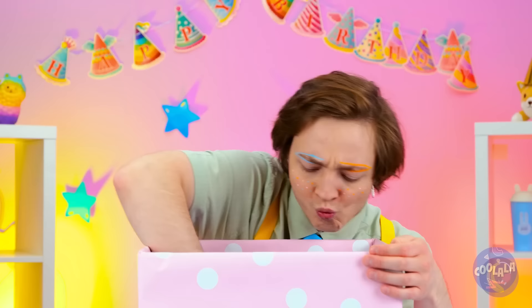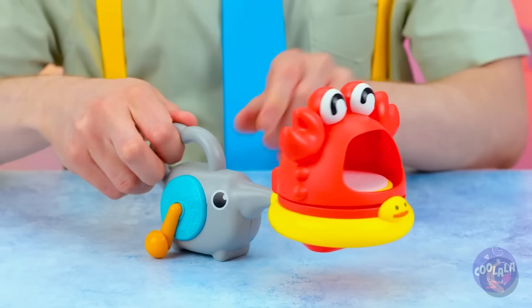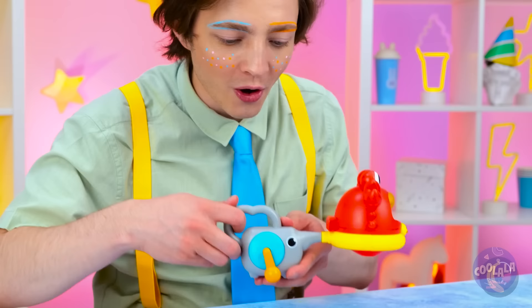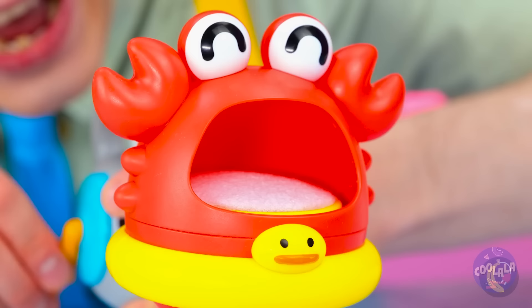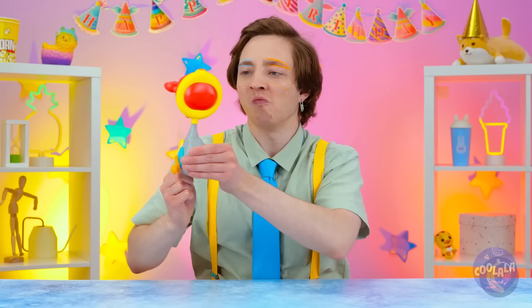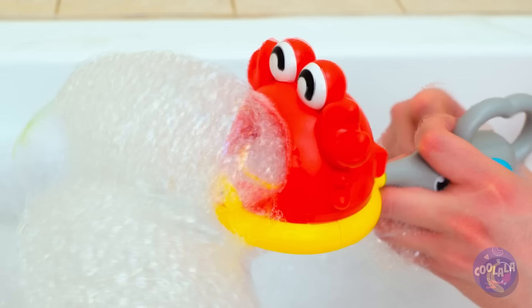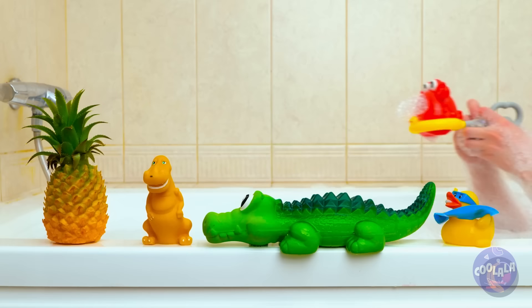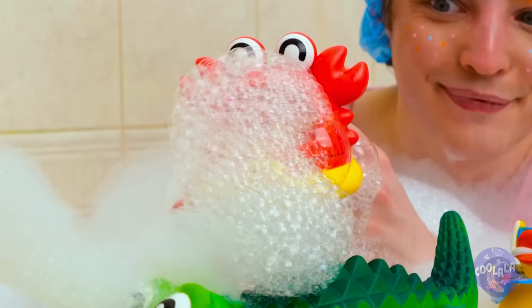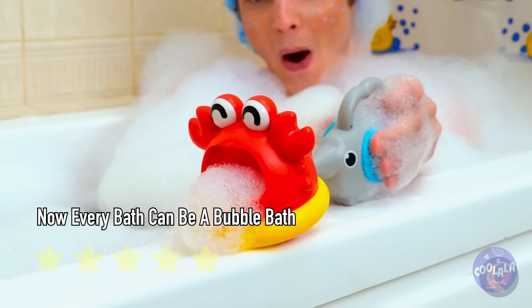What else did you get, birthday boy? The classic pairing of a crab and an elephant. Time to add some soap and crank it up. The bubbles are coming — it's time to take a bath. The best part is we're not running out of bubbles any time. Rain your bubbles down upon all the residents of Bathlandia. And we're in water, so this thing should be pretty easy to clean.